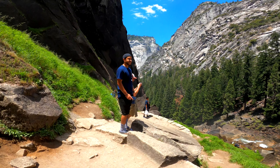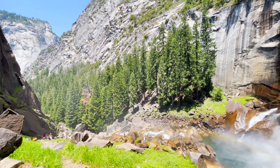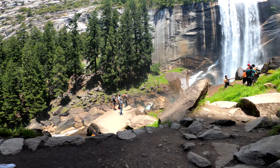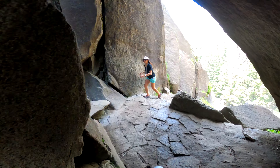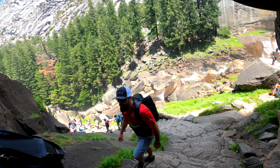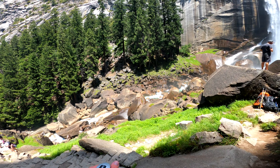Coming down the Mist Trail. Look at that river.